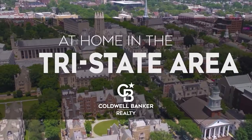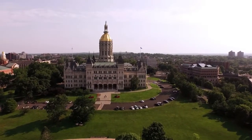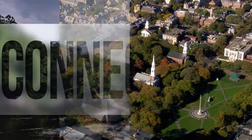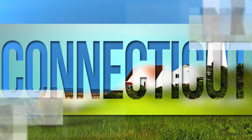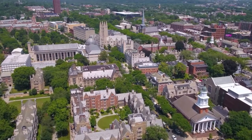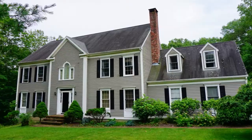The following program is sponsored by Coldwell Banker Realty. Welcome to At Home in the Tri-State Area. Today we're taking you on an exclusive tour of beautiful properties throughout the region. Connecticut is an amazing place to call home with vibrantly distinct seasons, natural wonders, and gorgeous scenery. Culture and adventure await from the quaint Connecticut shoreline to beautiful rural Farmington Valley to the bustling streets of New Haven. Every Sunday at 9 a.m., we invite you to view a selection of homes available for sale in this unique setting.